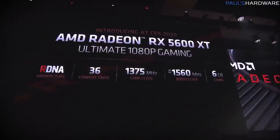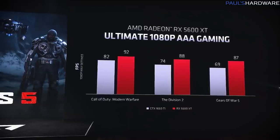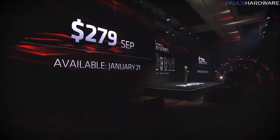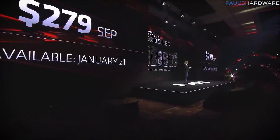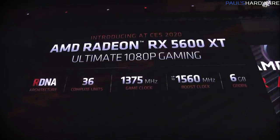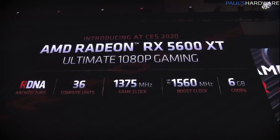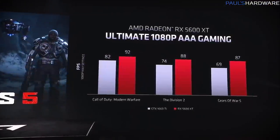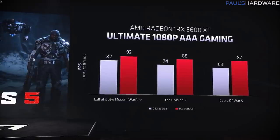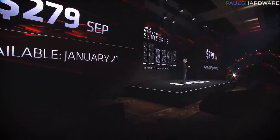Probably more interesting is the introduction of the new Radeon RX 5600 XT, which will directly compete with NVIDIA's 1660 Ti — one of the go-to products in the $250 to $300 range. The 5600 XT has an MSRP of $279, featuring 36 compute units, 6GB of GDDR6 memory, a 1,375MHz game clock, and up to 1,560MHz boost. AMD's stats showed it being about 10–15% faster versus the 1660 Ti in games like Call of Duty: Modern Warfare, The Division 2, and Gears of War 5. It will be available January 21st.